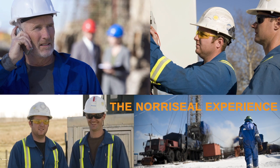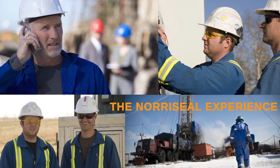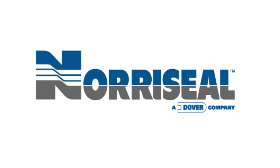and fully covered by aftermarket training, phone support, field support, and problem solving for the life of the product. This is the Noroseal experience.